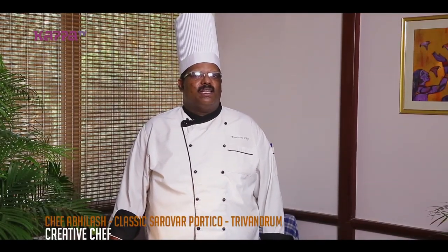Welcome to Classics Sarao Potico. This is a Tampanoori, a 4-star deluxe property. I am here with the Executive Chef Abilash. This is a vegetarian dish.